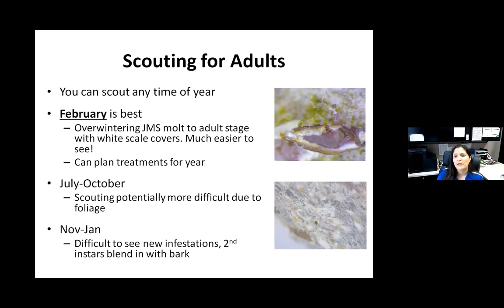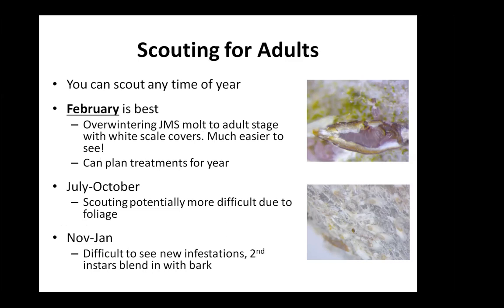February is really the month to target. In addition, since this pest causes major problems on deciduous trees that drop their leaves, you won't have foliage blocking your view — this is a good time to look. The other bonus for finding a problem in February is that you can plan your treatments for the rest of the year and you're not playing catch-up once the populations are really getting going.